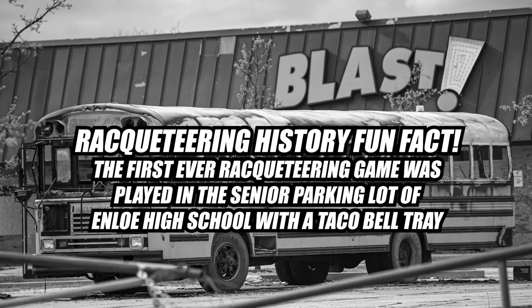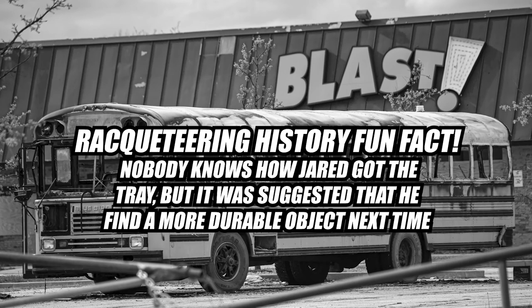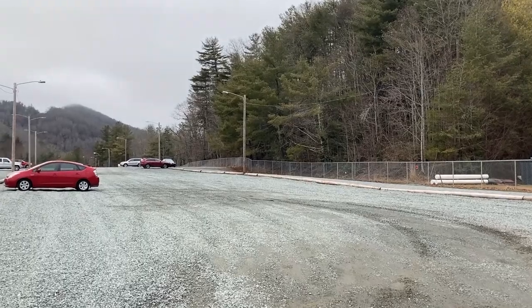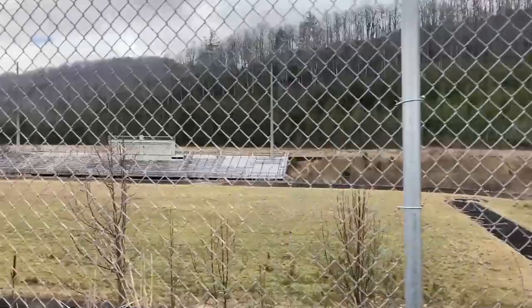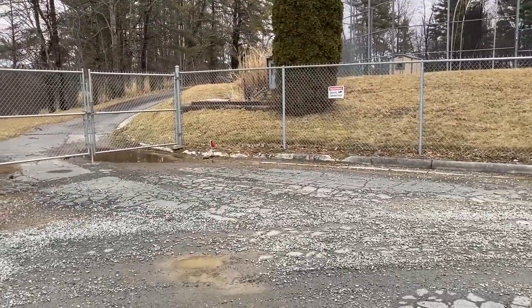The first ever racketeering game was played in the senior parking lot of Enloe High School with a tray from Taco Bell, which broke abruptly during the second ever racketeering game. Nobody knows how Jared got the tray, but it was suggested that he find a more durable object next time, like a tray from Chick-fil-A. Perhaps the biggest advantage of racketeering is its flexible location. You don't need a football field or a gym or anywhere remotely nice to play. Just find a quiet corner of any sizeable parking lot and go nuts.